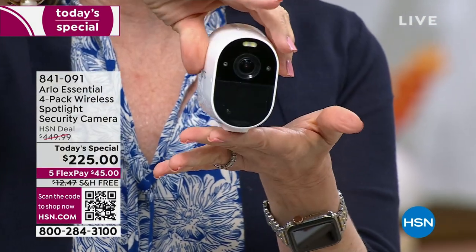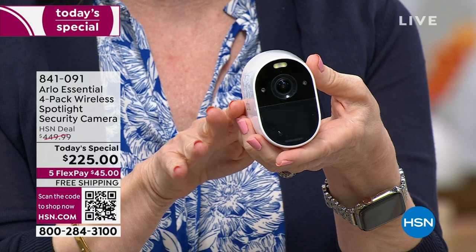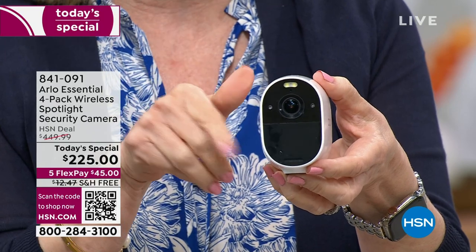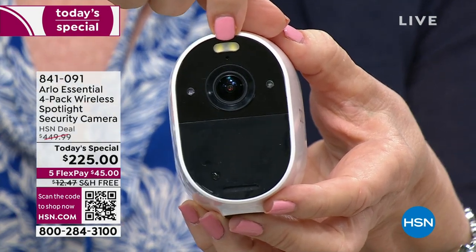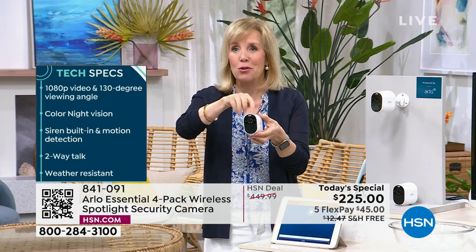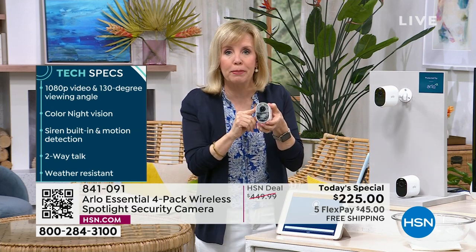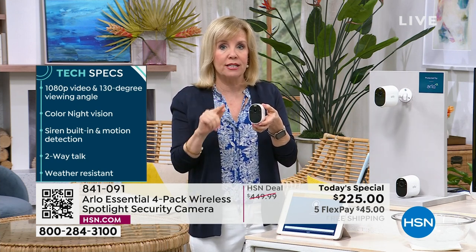They are completely weatherproof, so it doesn't matter what time of year or where you live. And right there — see that little spotlight? That turns the old black-and-white night vision into full-color night vision. We're going to show you a demonstration that's going to blow your mind. Also, each camera has a spotlight — that light is a deterrent. So if someone comes on your property, they see the light and typically go the other direction because they know they're being recorded. Each camera also has a built-in siren that you can sound off yourself.